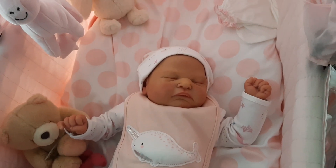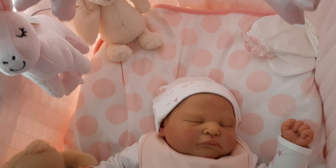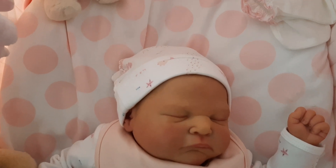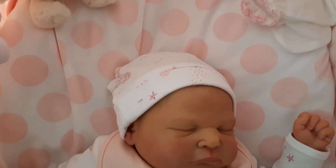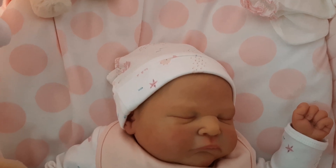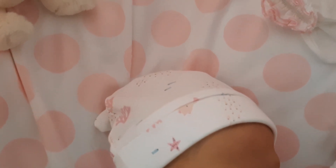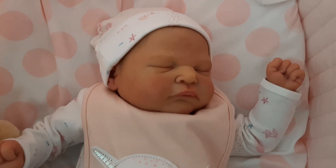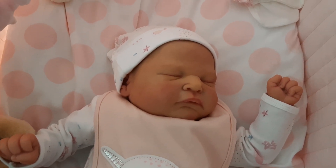There she is, wearing this little outfit which I got recently from Kmart. She's wearing a little hat and it's got starfish, schools of fish, and coral on it.